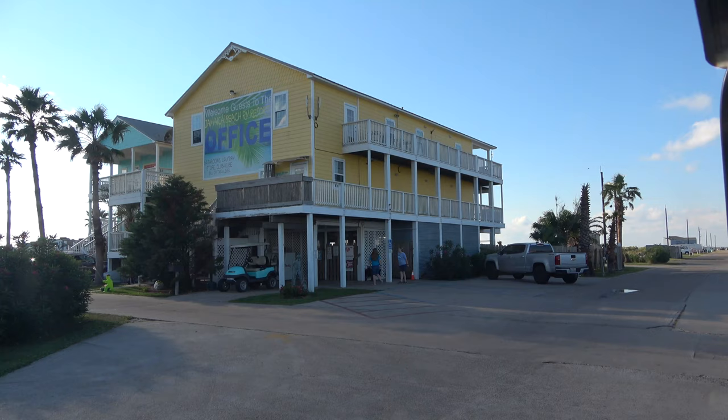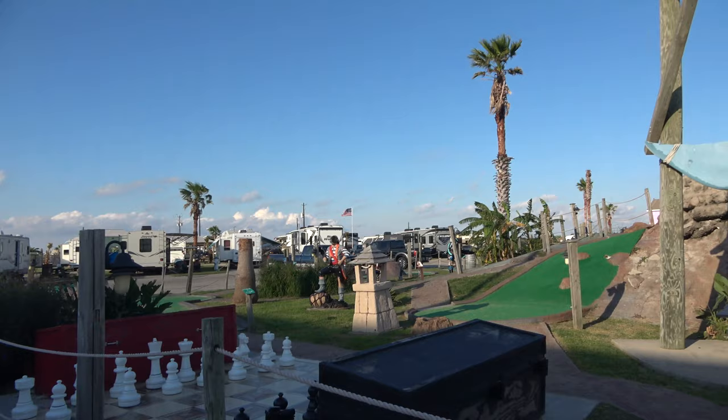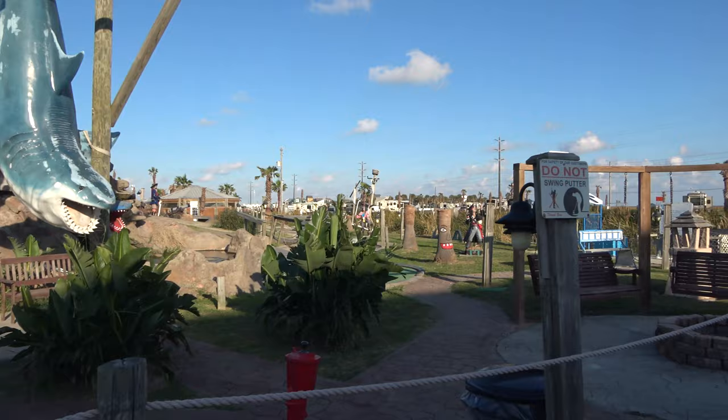There's a splash pad for the kids behind the building. Over here is the miniature golf — it's actually free if you're a guest here. They do charge a dollar a ball though, so bring your own balls. B-Y-O-B.